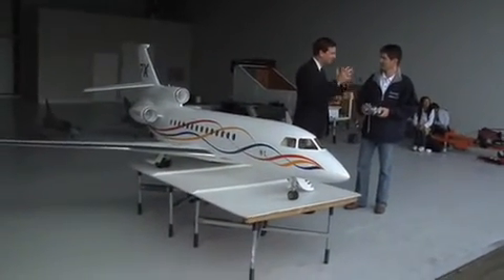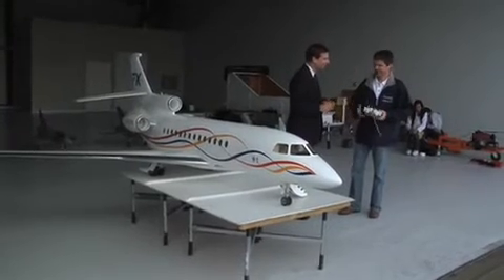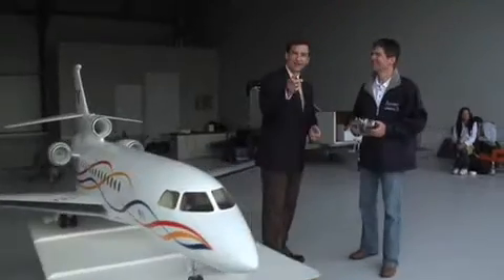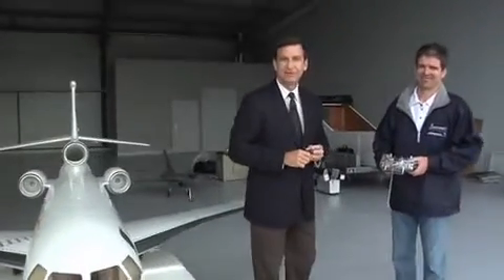So if you want your own Dassault 7X to fly from your local airport — exactly! Eric, thank you so much for joining us. Thank you very much. And thank you for watching AIN TV. We'll be back with much more.